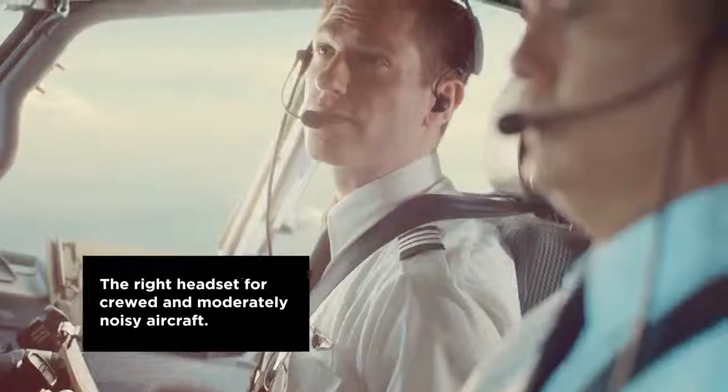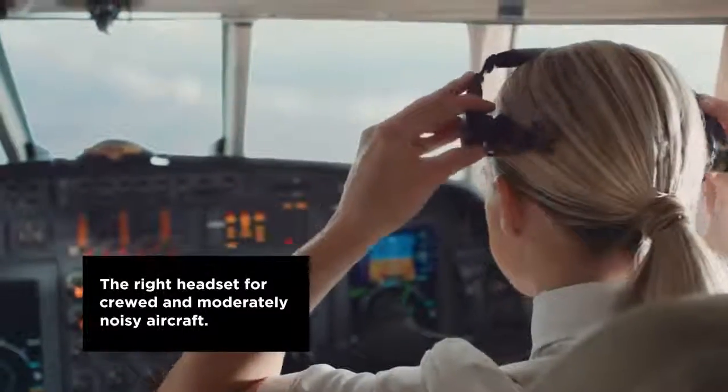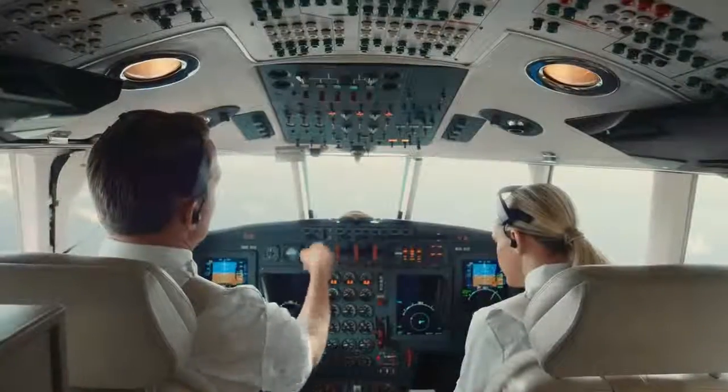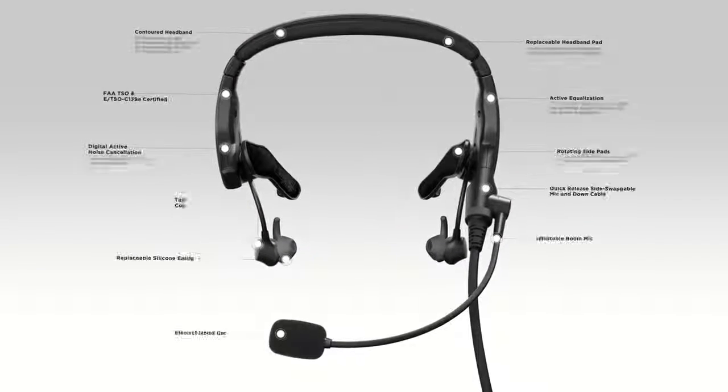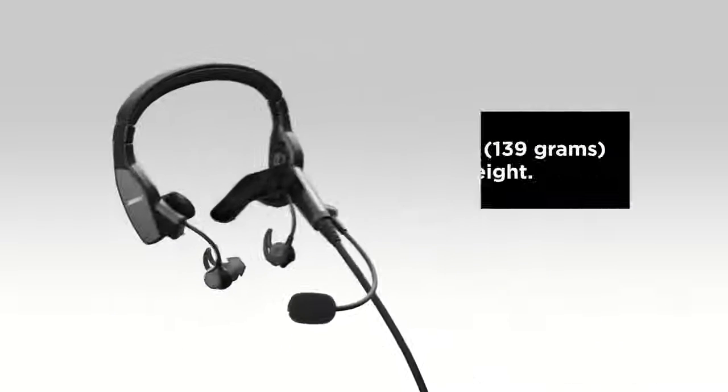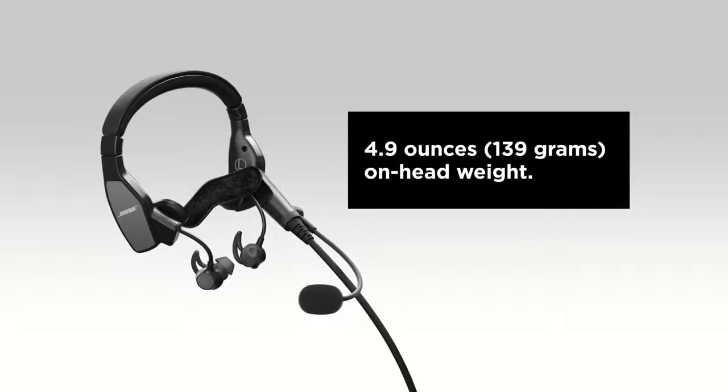The right headset for the unique needs of pilots who fly in airline flight decks and corporate jet aircraft. Purposeful in design, form and function. Unique among all other aviation headsets. The Bose ProFlight incorporates more than 30 U.S. utility and design patents. At just 4.9 ounces on your head, it provides long-lasting comfort.